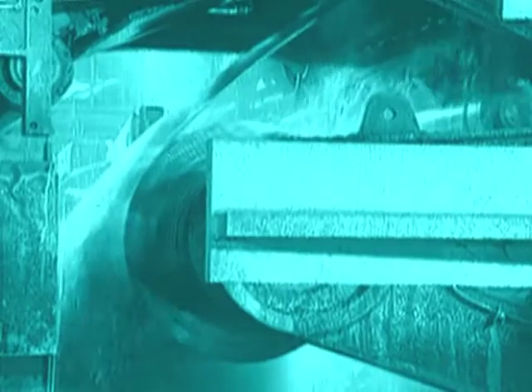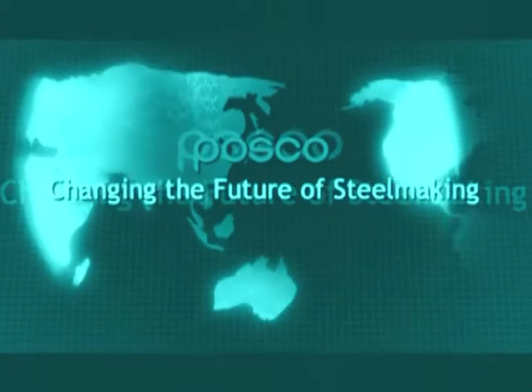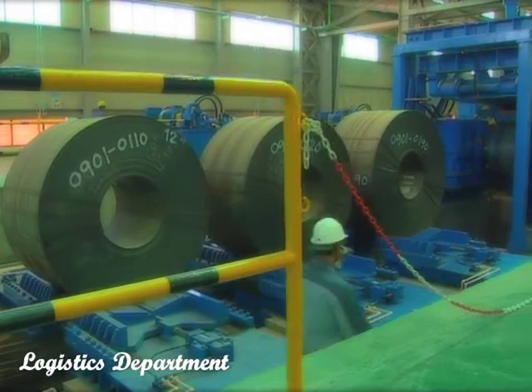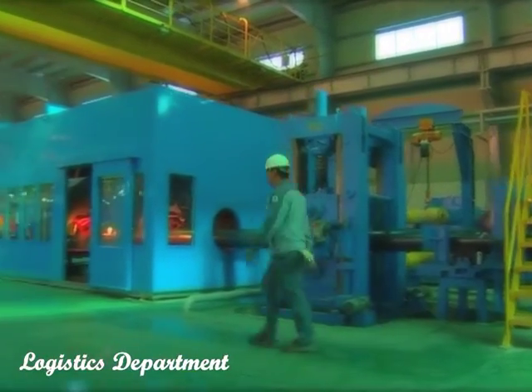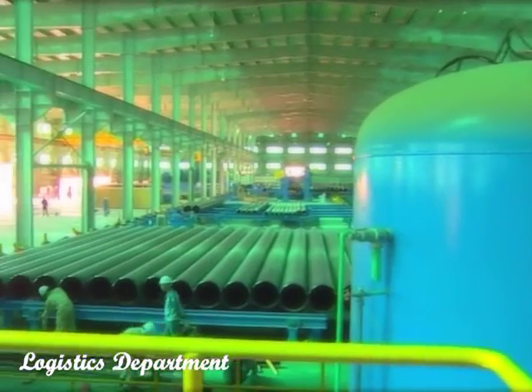Gulf International Pipe Industry sources high-quality sour-grade raw materials from POSCO. Backed by a reliable in-house logistics distribution system, Gulf International Pipe Industry ensures just-in-time delivery to meet the customer's logistical requirements.